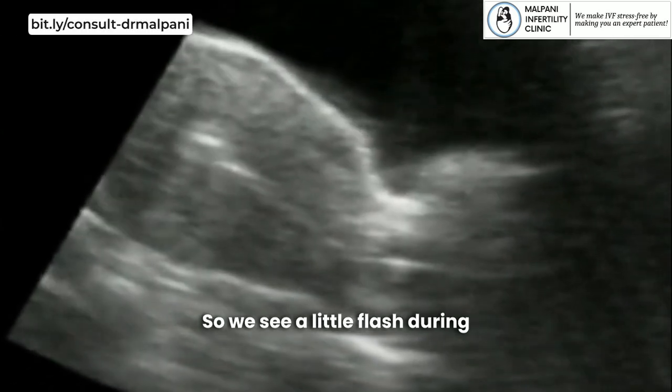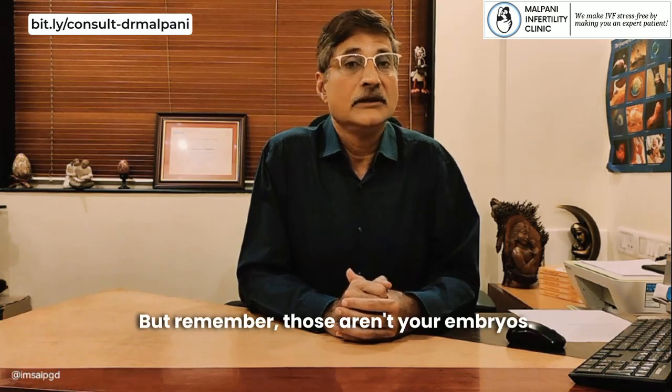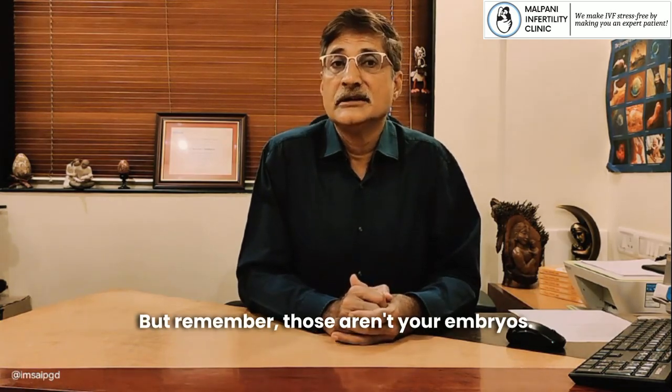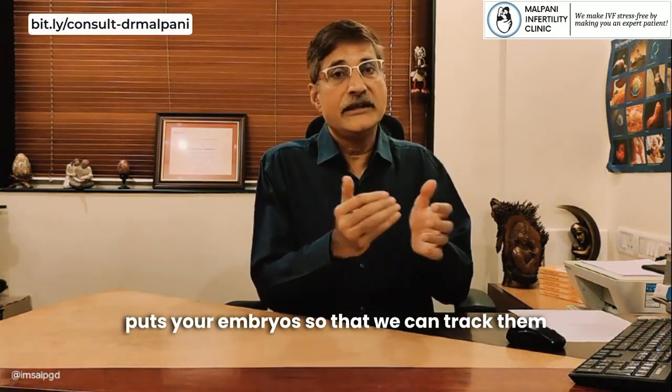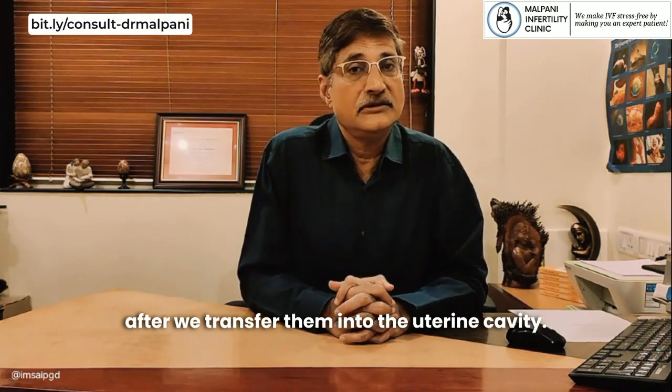We see a little flash during the embryo transfer on the ultrasound, but remember those aren't your embryos — those are the air bubbles in which the embryologist puts your embryos so that we can track them after we transfer them into the uterine cavity.